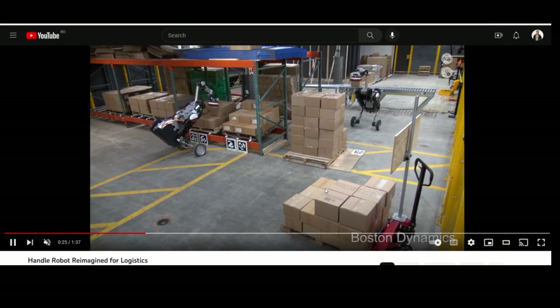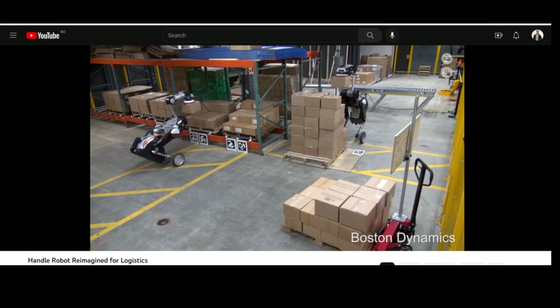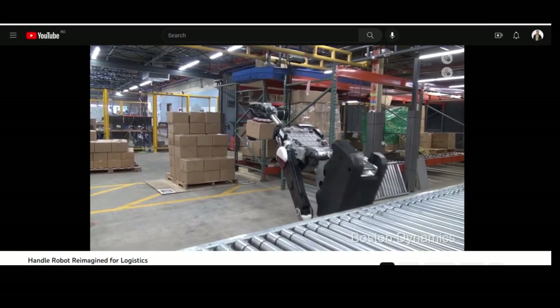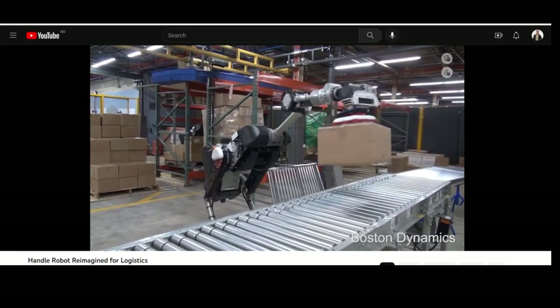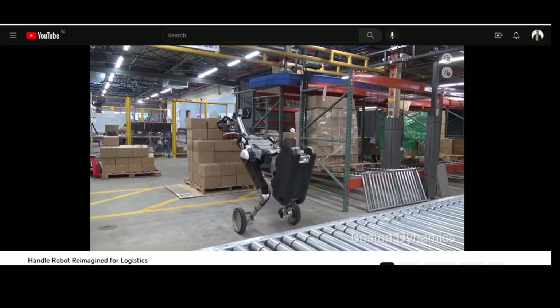A similar robot in real life would be the Handle Robot from Boston Dynamics, from Hyundai. I think the cost to manufacture a Handle Robot is very high compared to this small German robot that is more efficient in every way. The costs to manufacture matter a great deal.